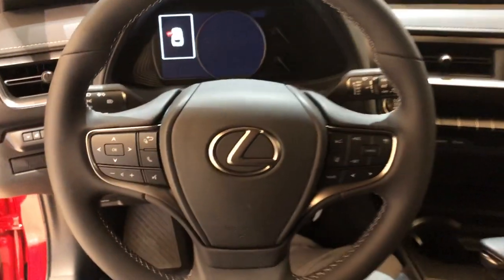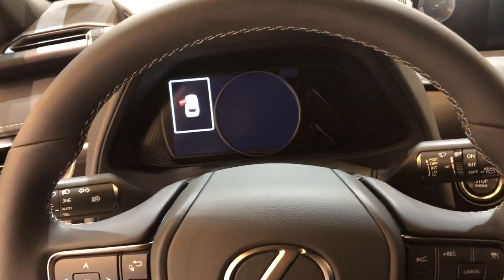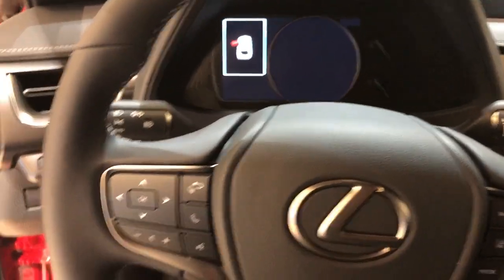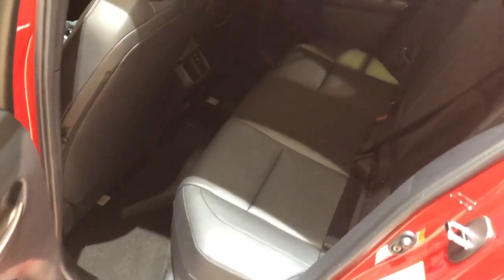The heated and ventilated seats will usually be here in the premium package, but this one does not have it. Still, the interior quality is really really great, plus you got a pretty big sunroof right here — a pretty comfortable driving position.